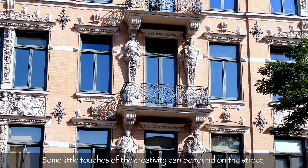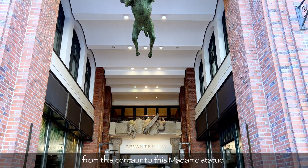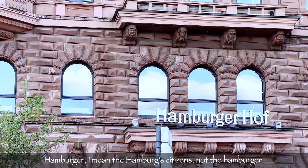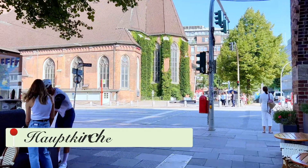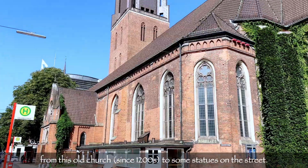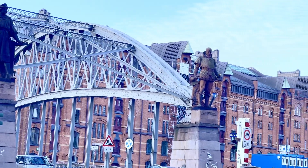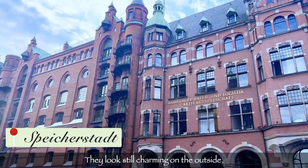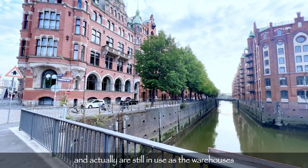Some little touches of creativity can be found on the street, from the center to the Madame statue. The Hamburg citizens maintain the historical buildings really well, from old churches to statues on the street. Like the old warehouse district, Speicherstadt — they look still charming on the outside, and are actually still in use as warehouses.